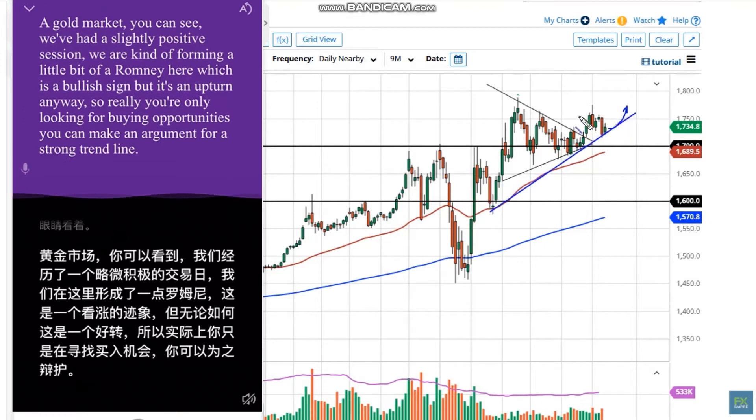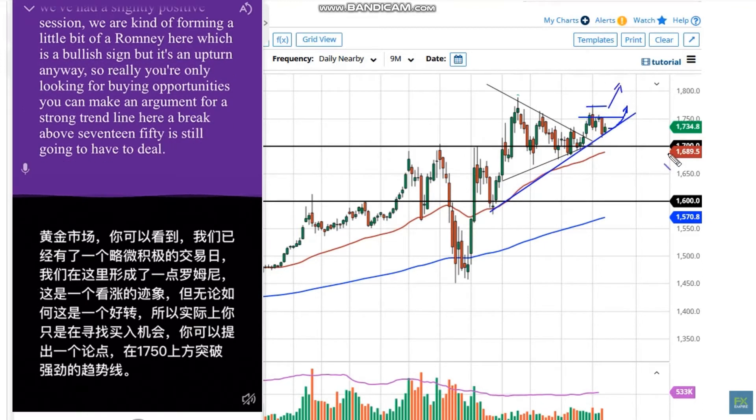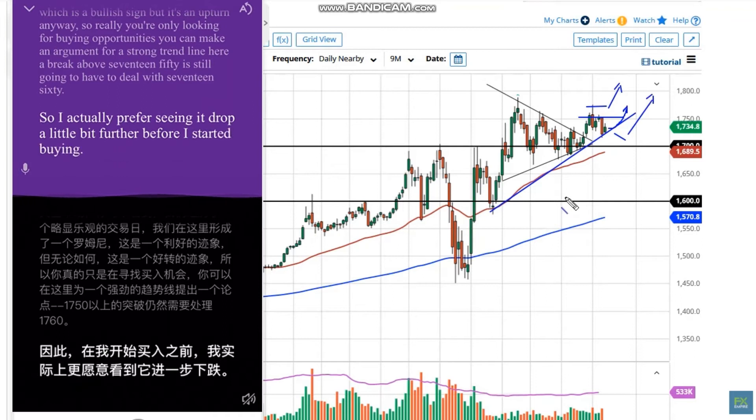You can make an argument for a strong trend line here. A break above 1750 is still going to have to deal with 1760, so I actually prefer seeing it drop a little bit further before I start buying.